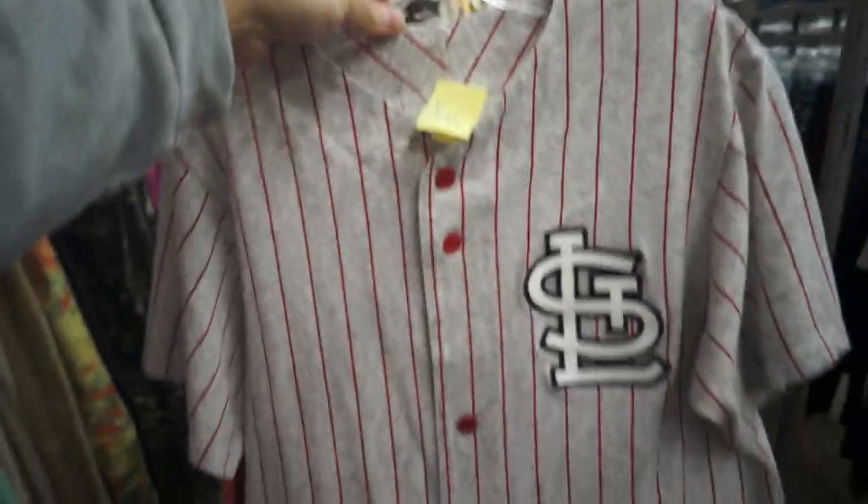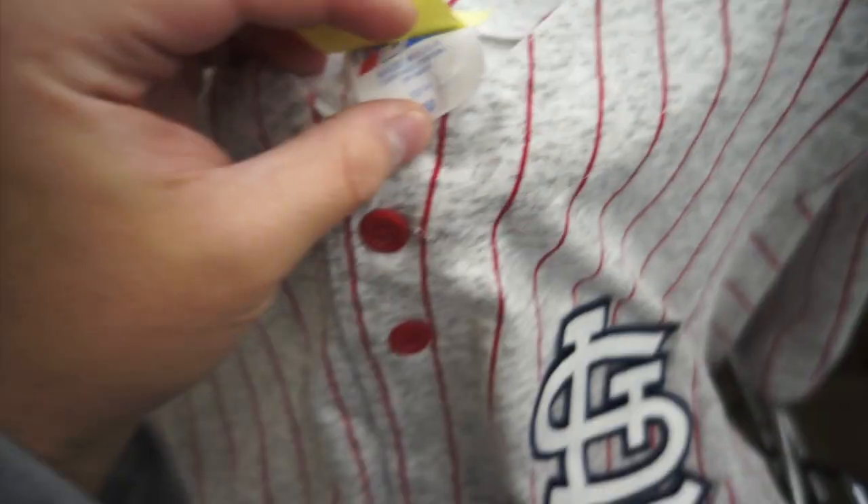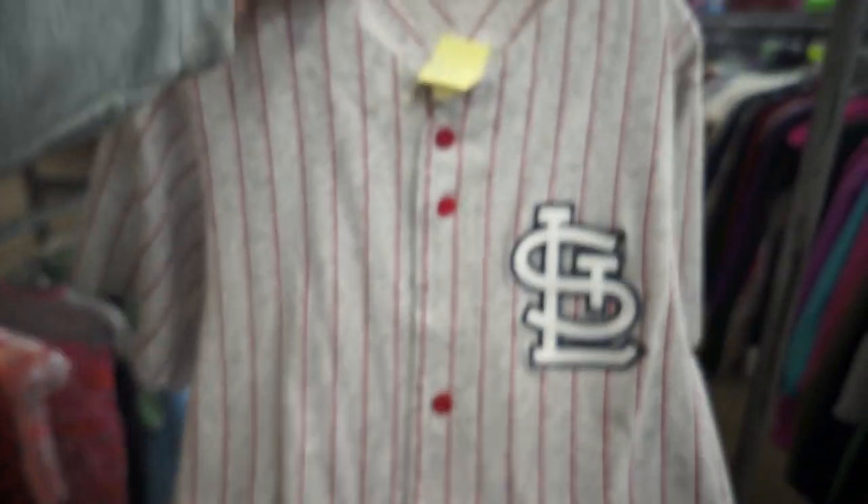I found this Majestic St. Louis Cardinals pinstripe jersey. $3.99, size medium — heather gray with the big patch on the chest. Nobody on the back unfortunately, but it is a size medium and still super clean too.